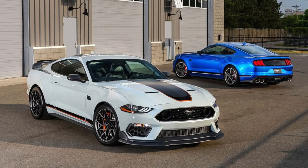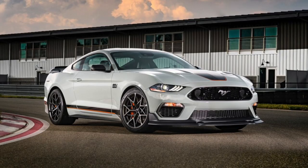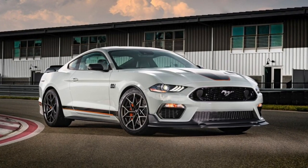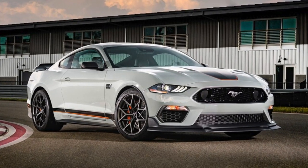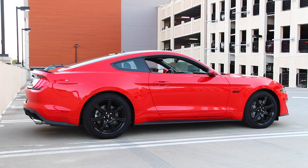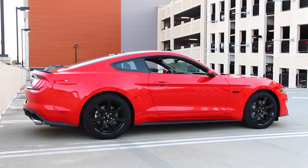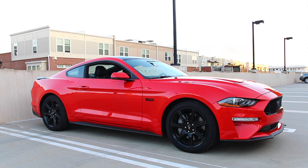The Mach 1 gets 480 horsepower and 420 lb-ft of torque. It borrows a lot of suspension bits from the Shelby GT350 and even some from the GT500. It ditches the MT82 transmission in favor of the Tremec manual and can also be equipped with the 10-speed automatic. There's also an available Mach 1 Handling Package that tweaks the suspension and gives it a more aggressive stance. Ford claims it should be the best-handling 5.0 Mustang ever built, including better than the Performance Pack 2 GT.